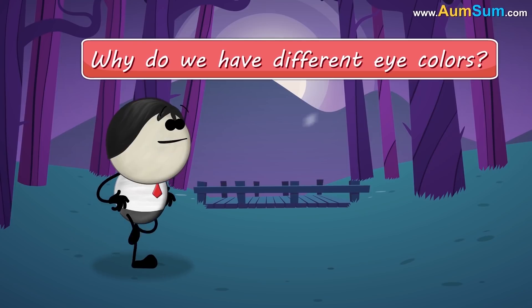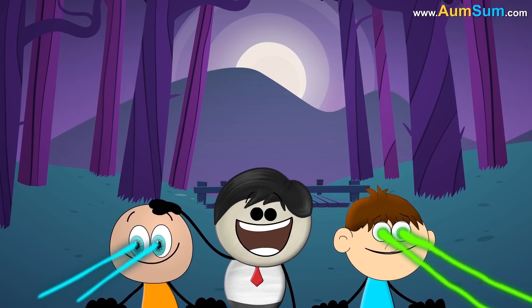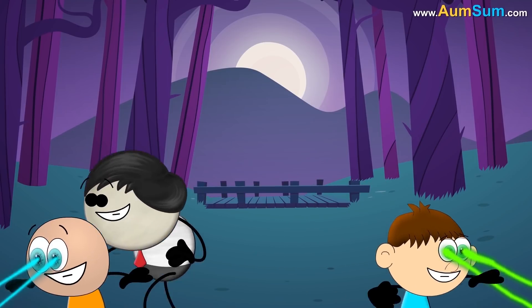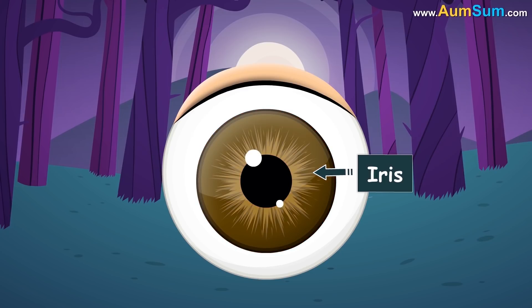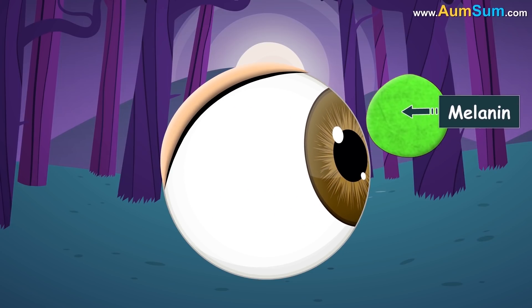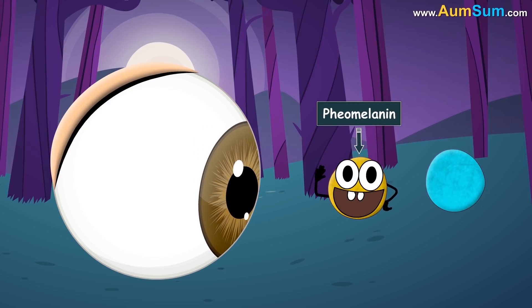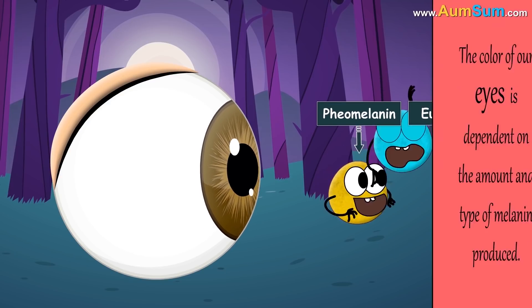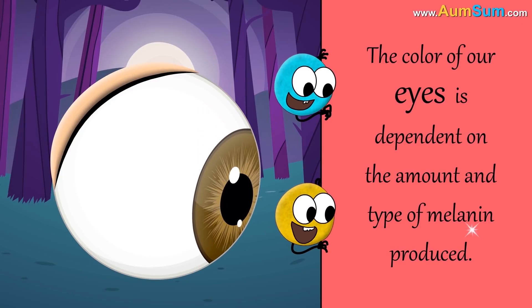Why do we have different eye colors? The colored part of the eye is called the iris. The iris contains a pigment called melanin. Melanin is of two types: pheomelanin and eumelanin.